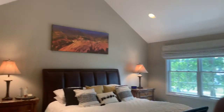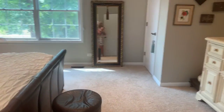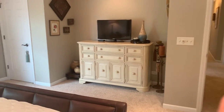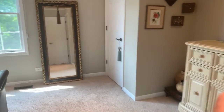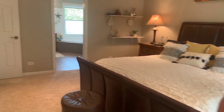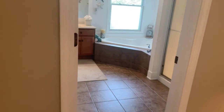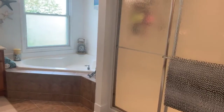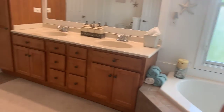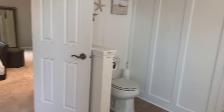Expansive master suite with vaulted ceilings. This has his and her closets — a walk-in closet here, and the additional closet is inside the bathroom. There's a walk-in shower, corner soaker tub, and dual sink vanity.